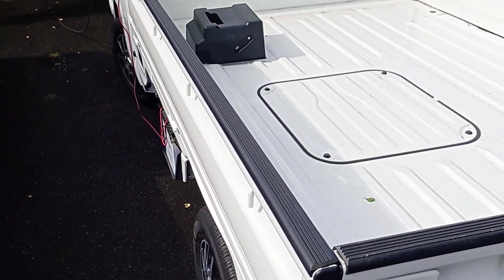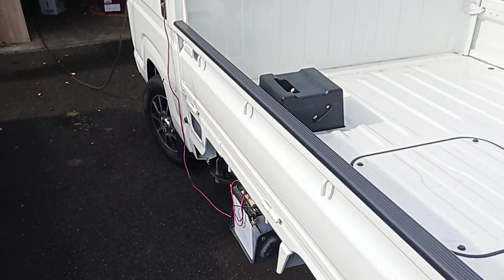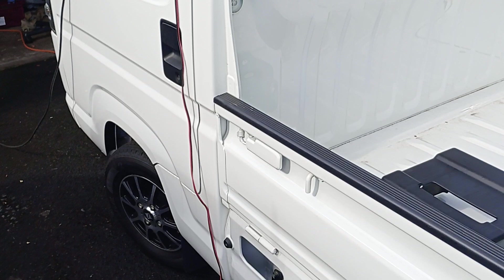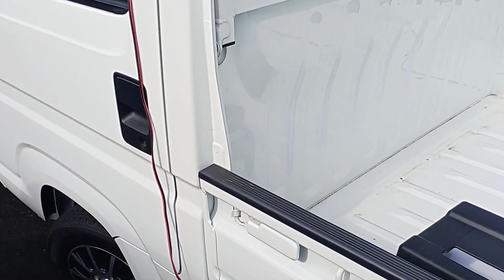There can't be many like this around in the country. It's a 660cc engine. It's been fully serviced and it's truly immaculate in every way.